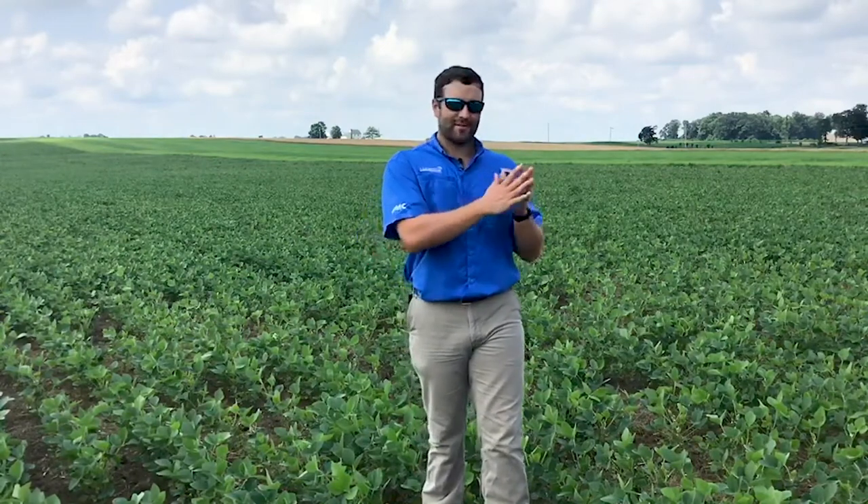From a residual control standpoint, this field looks great, but it brought up some questions and calls that we've been receiving: how late can we spray Anthem Max in the season? Actually, before the 2020 growing season, we did make some changes to our label. So now we can spray Anthem Max in soybeans from pre-plant all the way to that V6 growth stage.